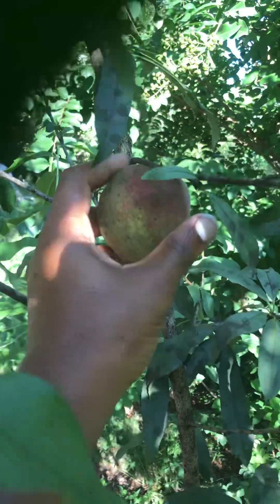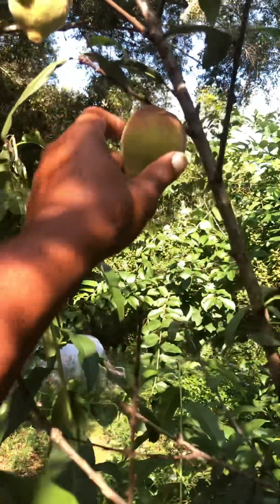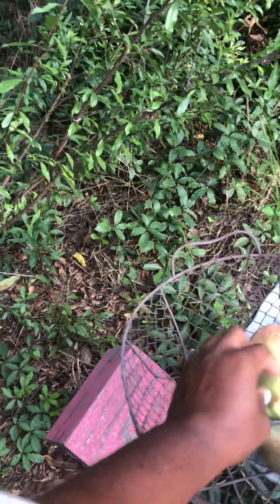And here's another one right there — awesome! And one right here, we'll take that too. Great — look at that Georgia peach, Georgia peach! And I want to do a taste test for you guys to see how it is.